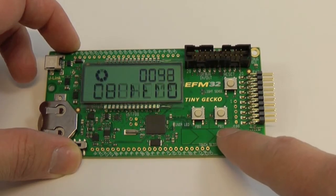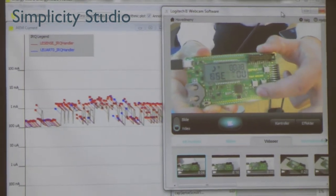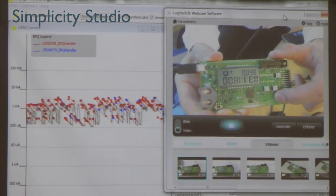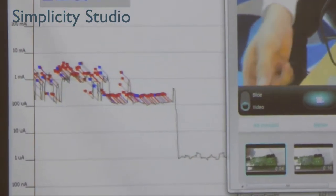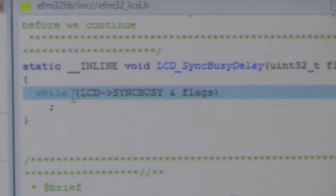I will then touch the sensor and it wakes up immediately, and you see the current increases as it's updating the LCD display as I scroll my finger on the touch. You can also see the interrupts as they are occurring in the code, and you can click there and that shows you the code that's running in the controller — you can see it's waiting for the LCD display to sync something.